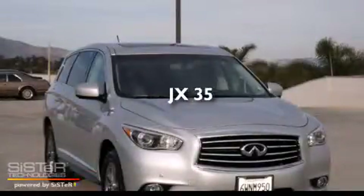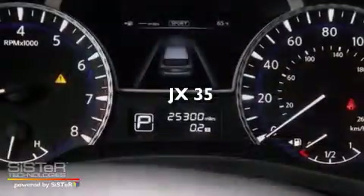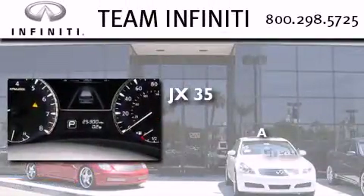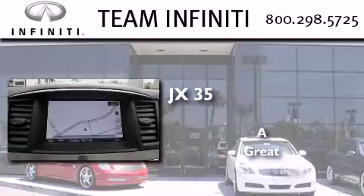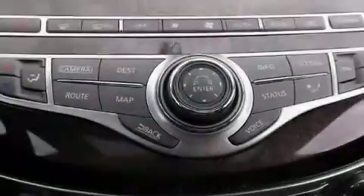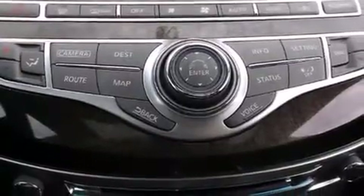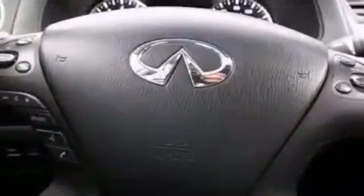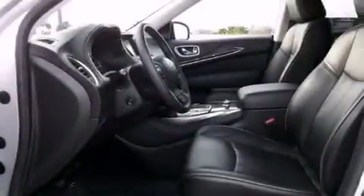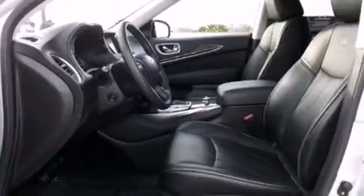This is a 2013 Infiniti JX35. Its top features and packages include the premium package, a rear-view camera, a heated steering wheel, a three-zone climate control system so that each front seat as well as rear seat passengers can set temperature settings to their own comfort level. Aluminum wheels and a tire pressure monitoring system.